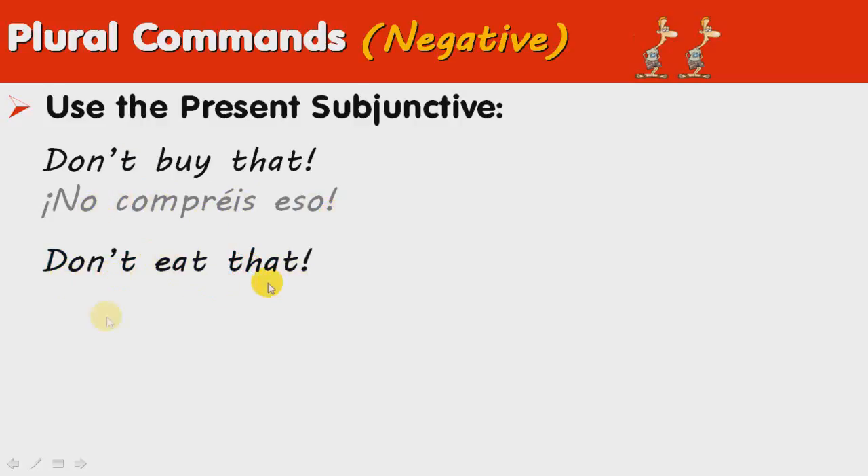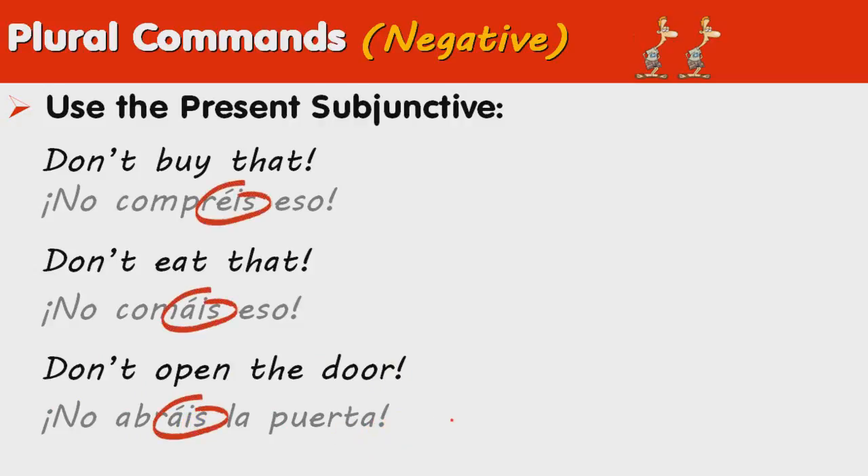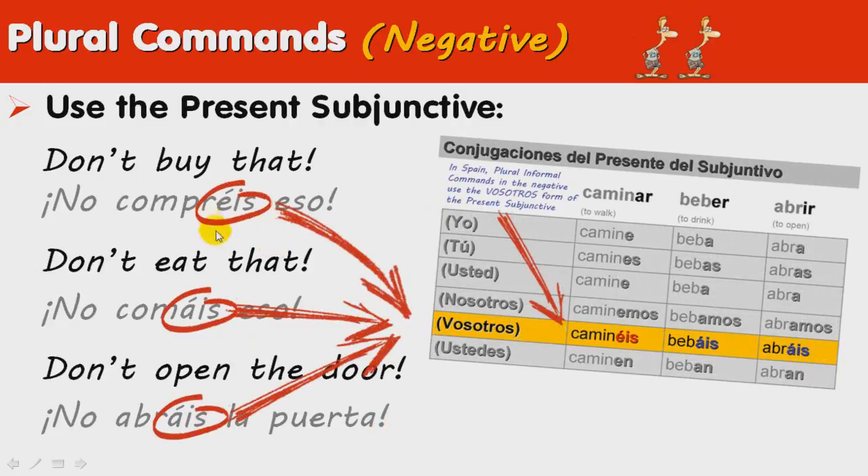'Don't eat that': no comáis eso. 'Don't open the door': no abráis la puerta. As you can see, these endings correspond to the present subjunctive — the vosotros form in the present subjunctive.